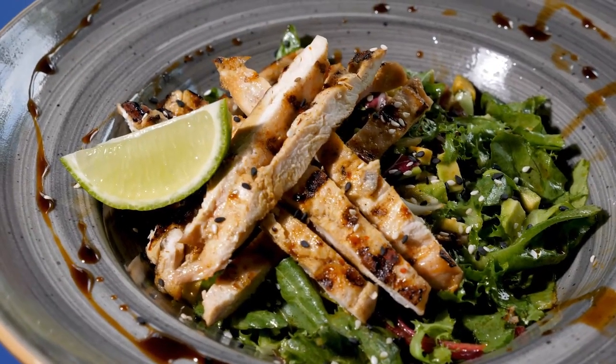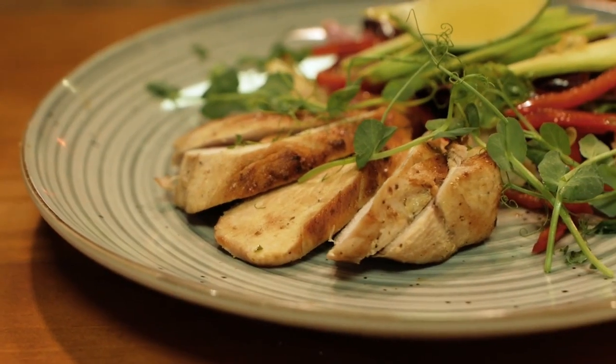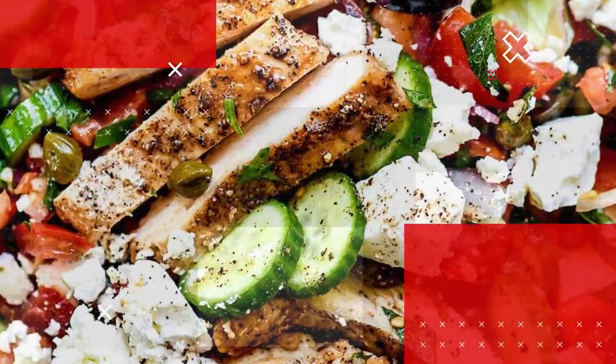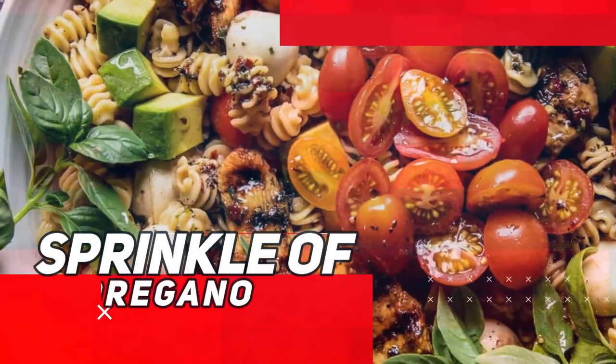The flavors are enhanced by a zesty Greek vinaigrette, infusing the dish with a delightful tanginess. What makes this recipe even more enticing is its versatility. Feel free to personalize it by adding your favorite ingredients, such as red onion, roasted red peppers, or even a sprinkle of oregano.